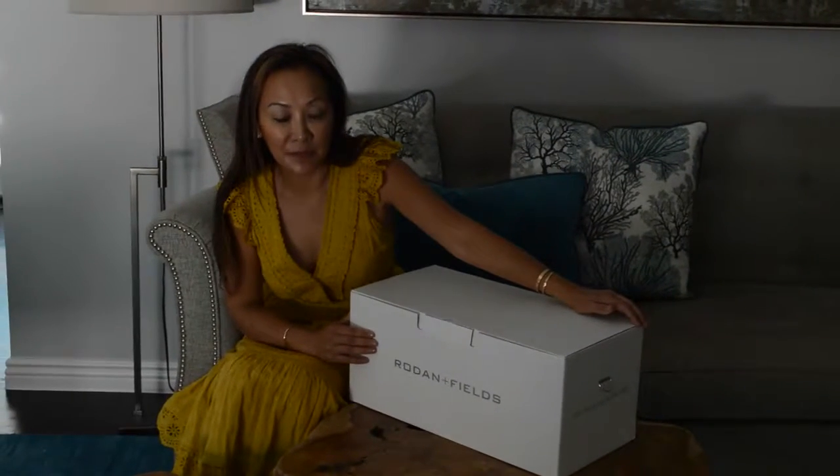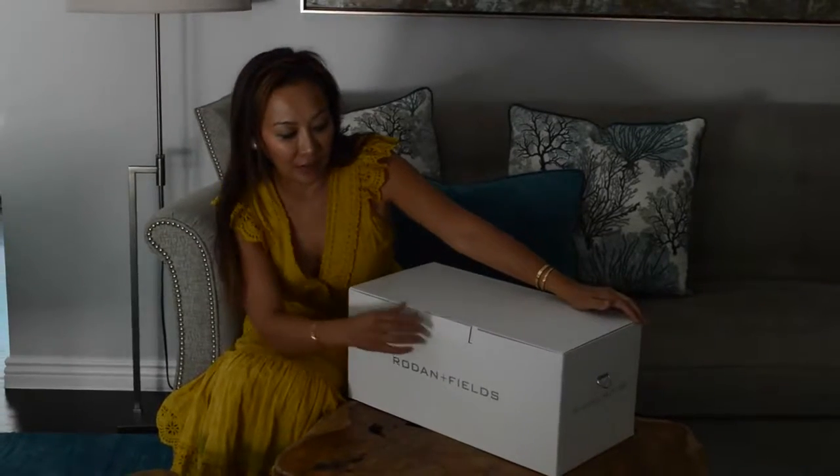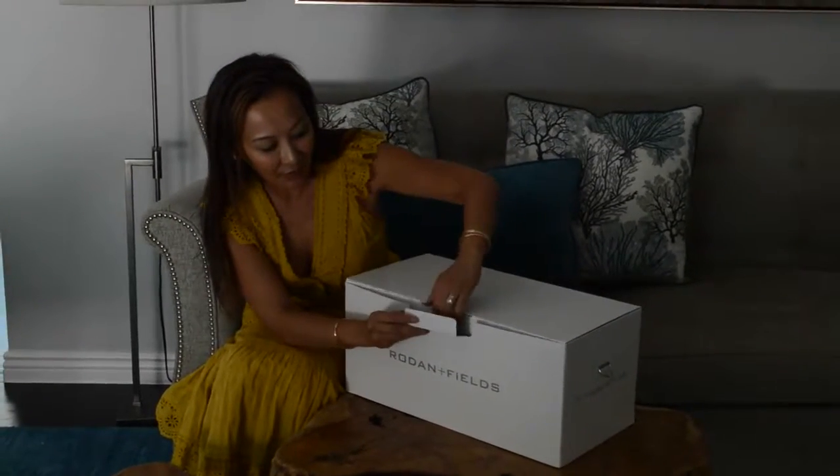I'm super excited to start working on this because there are so many products that are right for me and my family, especially the brightening product, which I'm really excited to see. So today is my first day. I'm going to start opening this and checking it out.